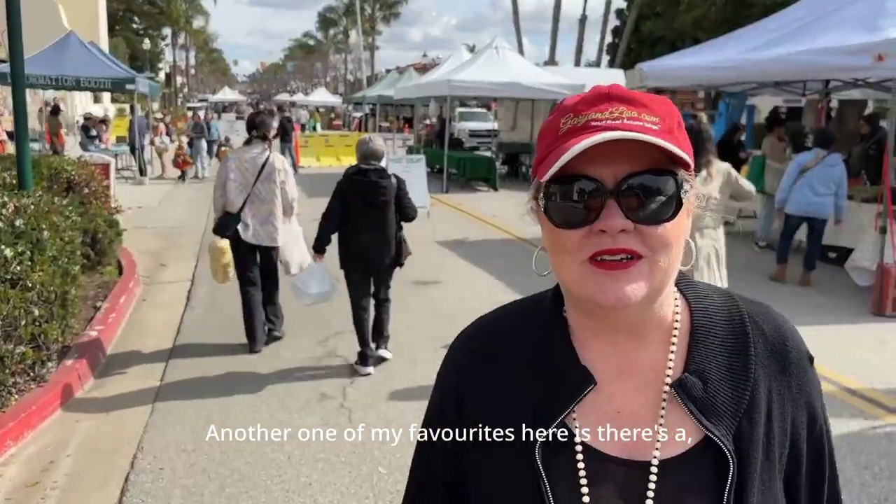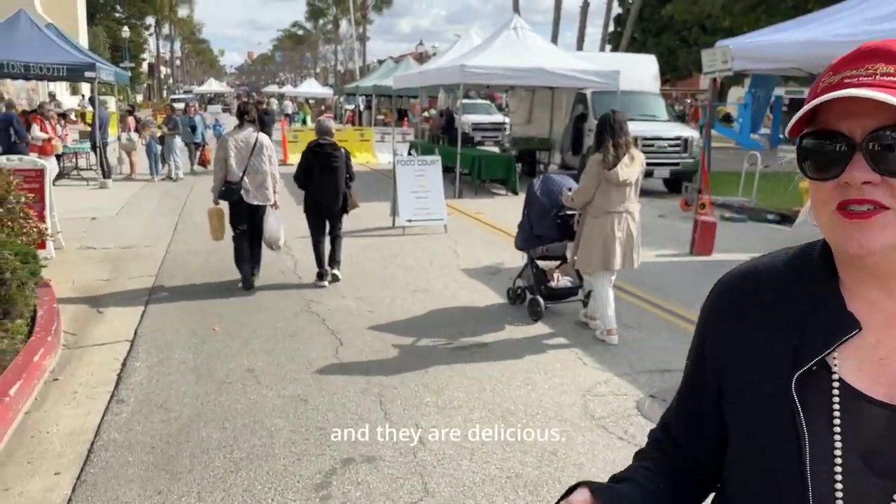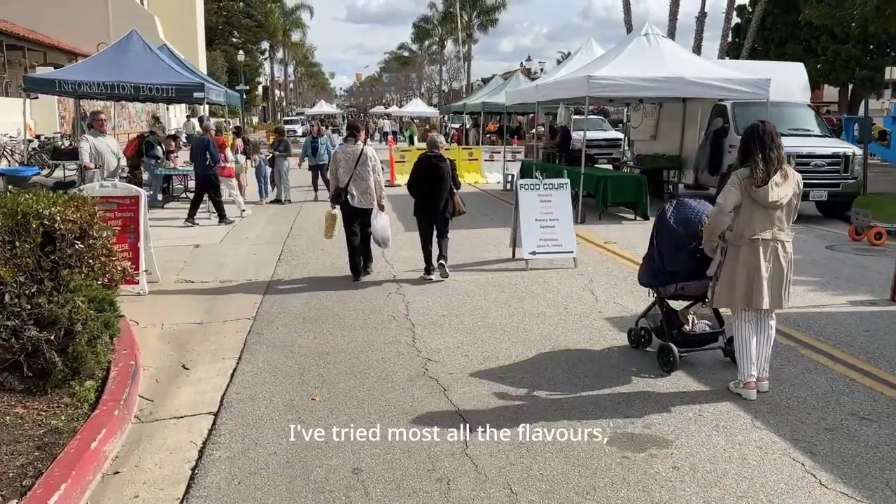Another one of my favorites here is a couple that makes low sugar jams, and they are delicious. I've tried most all the flavors and they're so good.